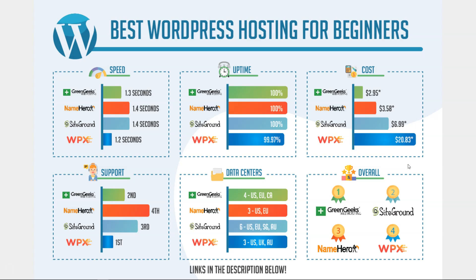Moving over to data centers: GreenGeeks has four total — two within the United States, one in Europe, and one in Canada, making them the only provider on this list with a Canadian data center. NameHero has US and Europe, and they actually have different pricing on their website for each. SiteGround has the most overall with six, covering the United States, Europe, Singapore, and Australia — so if you're in Australia or Singapore, SiteGround might be a better fit. WPX Hosting has three, located in the United States, United Kingdom, and Australia. Depending on where you're located this can have an effect, but if you're in the US or Europe any of these should work fine.